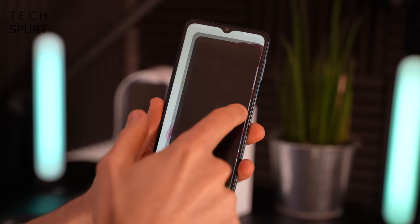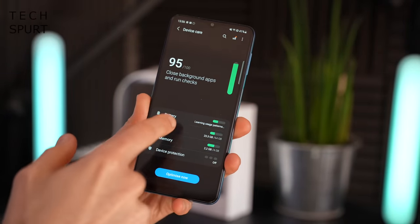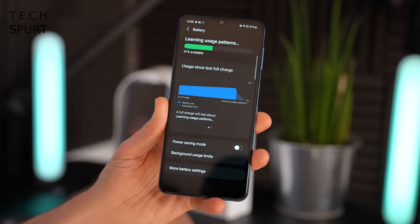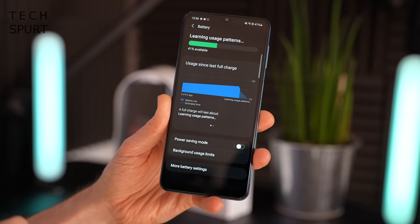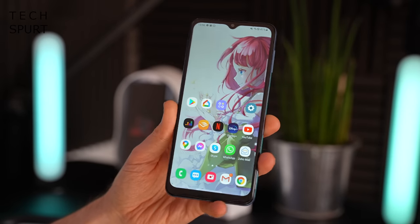As for the battery, there's a 5000mAh cell stuffed inside the Galaxy A32, which should keep you going all day long with no worries — even with plenty of gaming, media streaming, and camera use. You've got the usual power saving modes as well. It's only 15W charging, but that's fairly standard for this sort of price point.